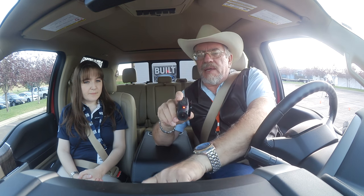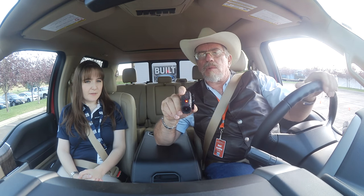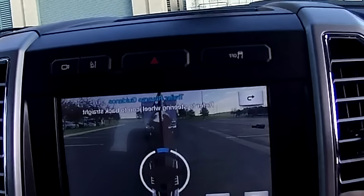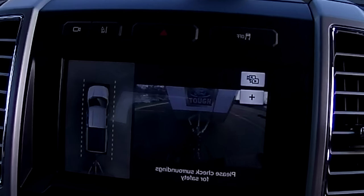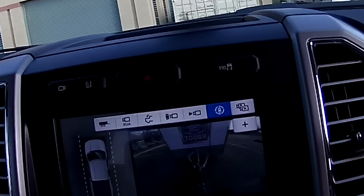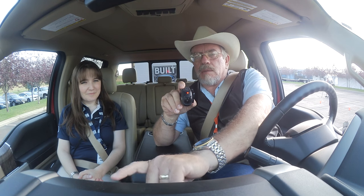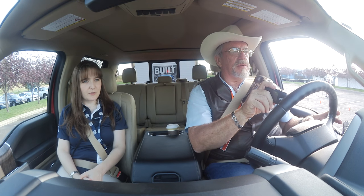Hitting the steering wheel icon gives you the straight backup mode — it's going to help you back up straight. When you actually start moving you'll see arrows on the steering wheel that show you to turn the wheel one way or the other. There are almost too many buttons — you could be playing with this thing all day. Select the trailer again after you exit the feature.